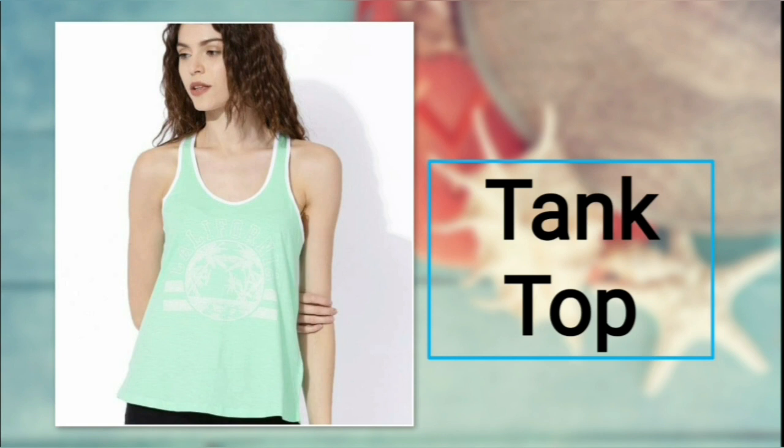Number three: tank top. Beat the heat with a gorgeous looking tank top. Flaunt your smooth arms in a top that is sleeveless and has a tiled neck. For bottoms, you can prefer a cool pair of shorts or plazos.